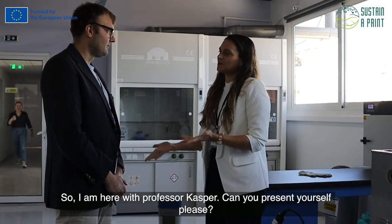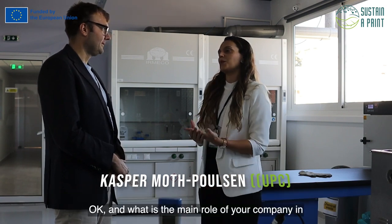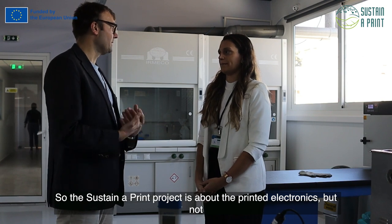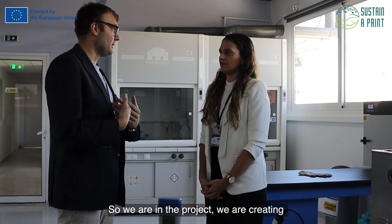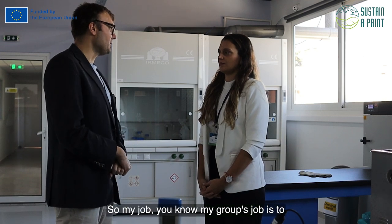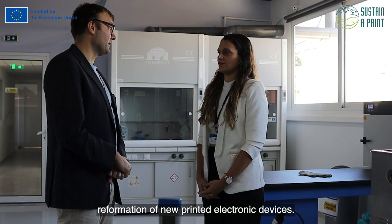I'm here with Professor Kasper. I'm Kasper Moth-Poulsen, a professor at UDC in Barcelona. The Sustainable Print project is about printed electronics, but not only that — also to create a circular use of printed electronics. In the project, we are creating nanomaterials, printing them, and testing them — and then we want to recycle and remake. My group's job is to create the methods for recycling that allow us to reform and remake new printed electronic devices.